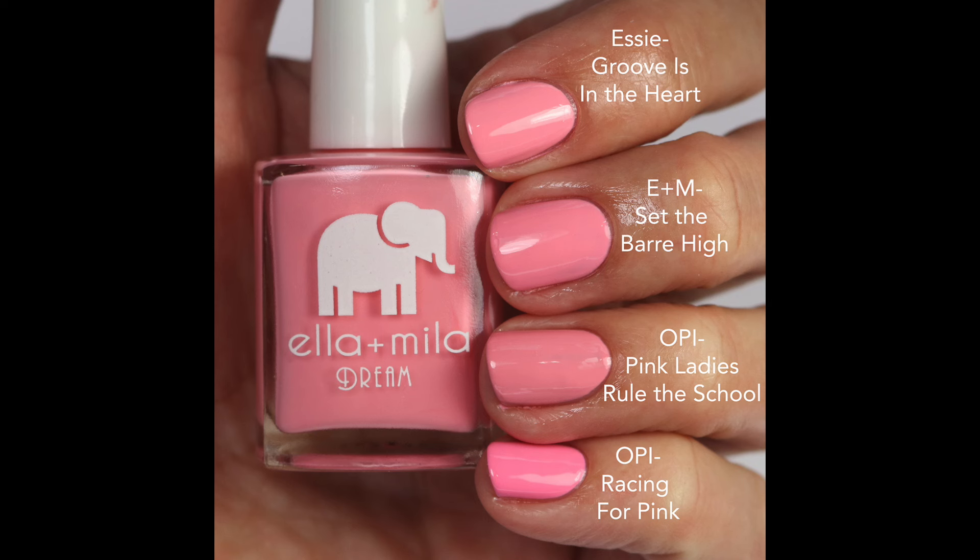I couldn't find anything exact for Set The Bar High, but let's look at the comparisons. Groove Is In The Heart is the closest — almost exact, but a little bit warmer. OPI Pink Ladies Rule The School is close as well. OPI Racing For Pinks is cooler and brighter. There are some close ones, but this feels a little brighter. If you have those you can pull them out, but if you want something new, warm, and beautiful, don't pass this one up — I really think you'll love it.